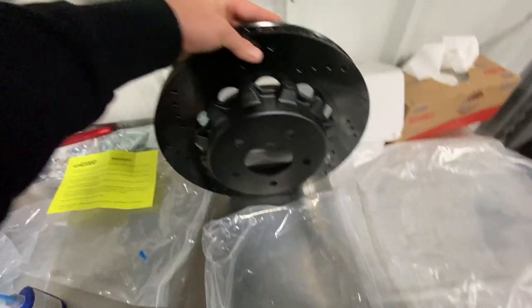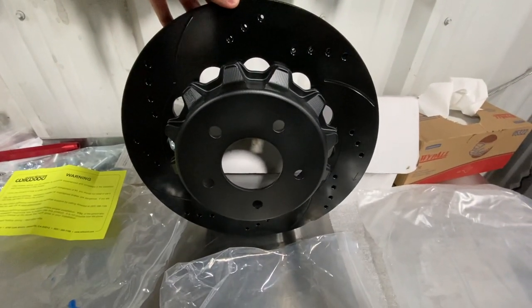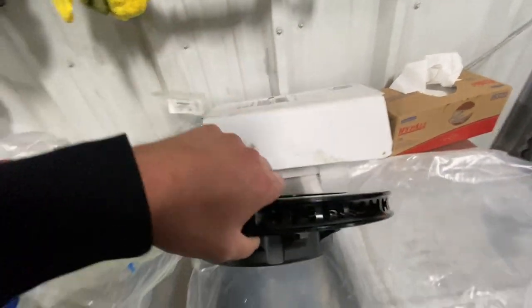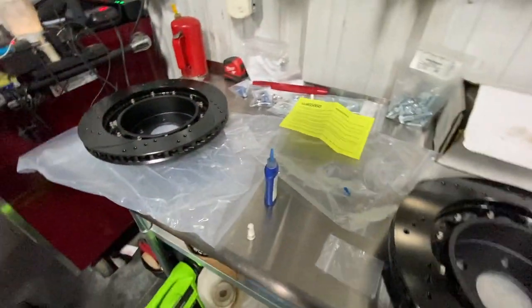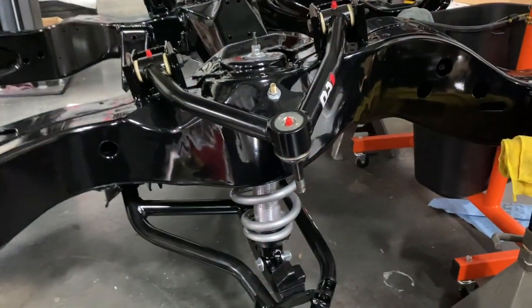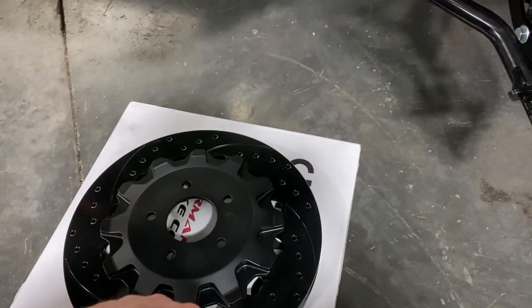Got the first rear rotor completed — you can see it's got a pretty big hat on it. That's what it looks like all done up. Now we just have to do the front rotors with the blue Loctite bolts around the edge. Steven is cutting the spindles right now — with Little Shop brakes you do have to cut the factory spindles to fit their new brake brackets for the big Willwood calipers.